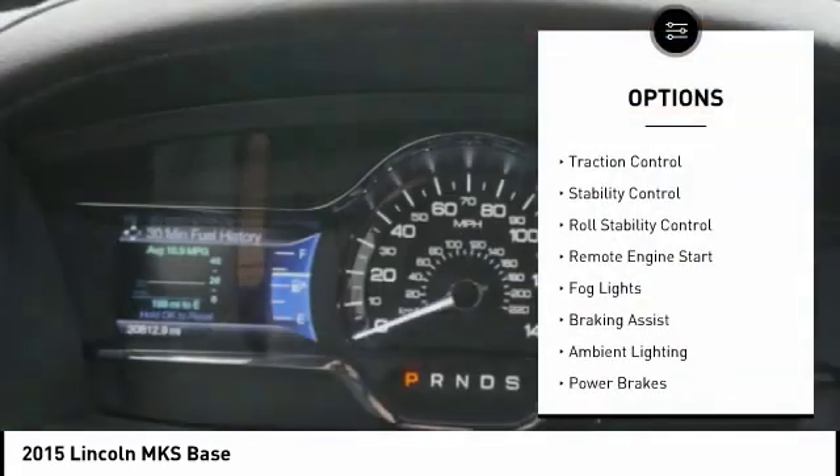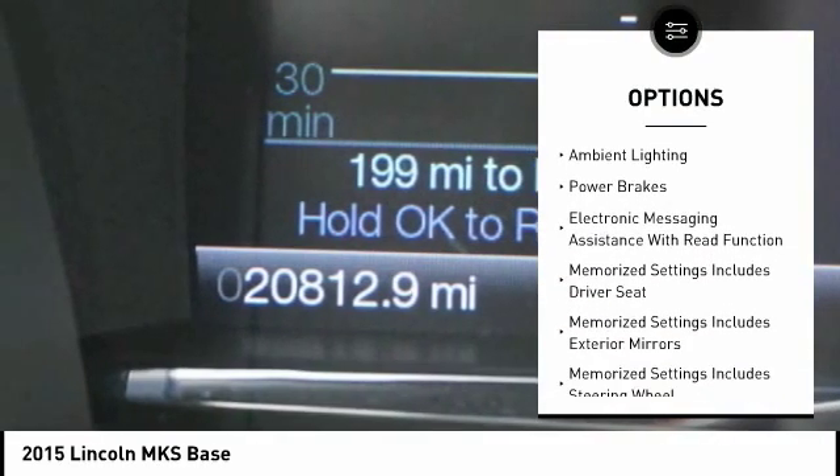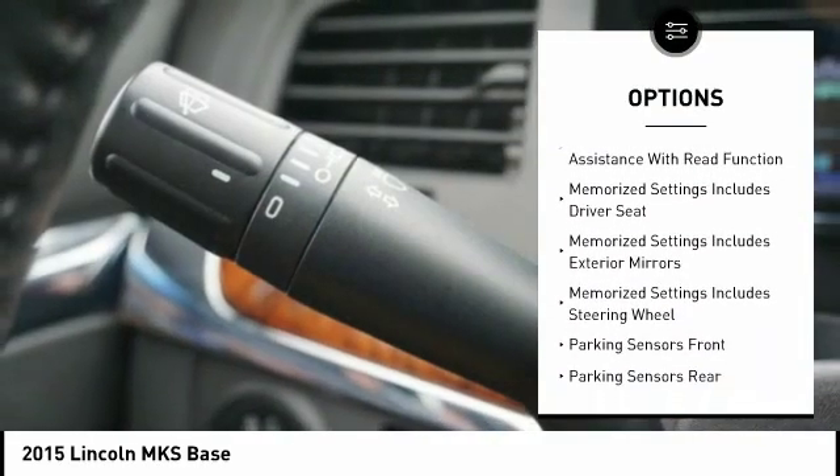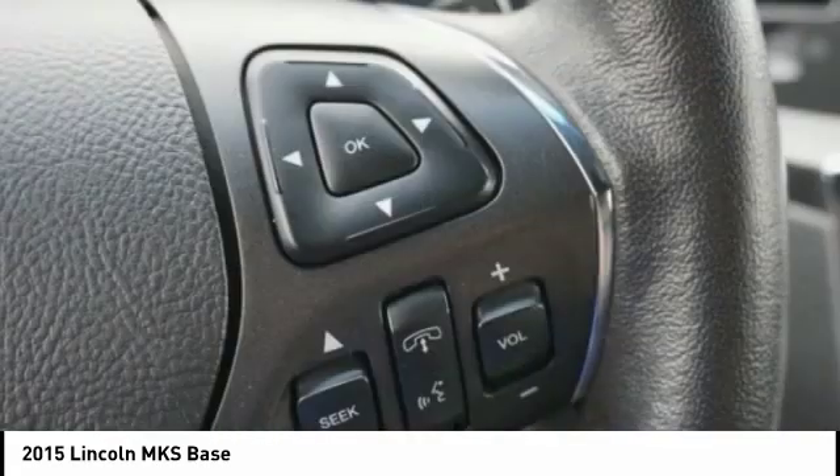Active grille shutters, traction control, stability control, roll stability control, remote engine start, fog lights, braking assist, ambient lighting, power brakes, and electronic messaging assistance with read function.